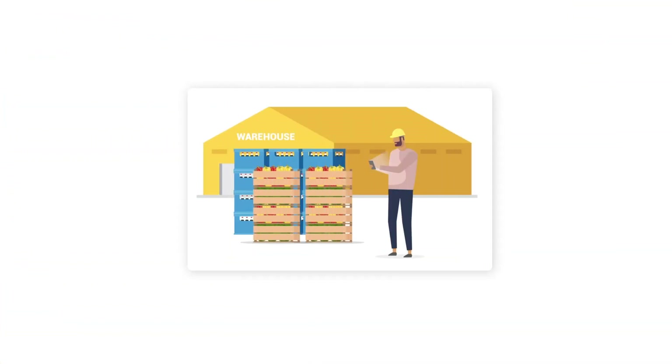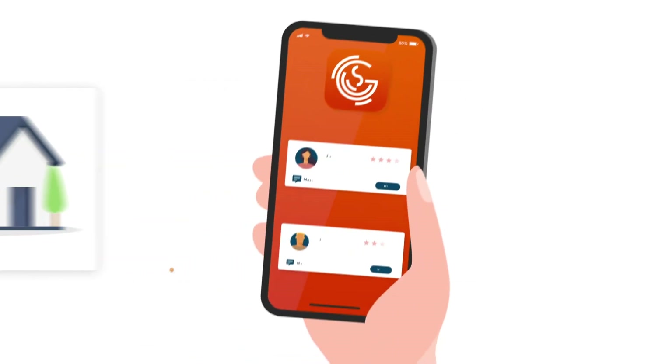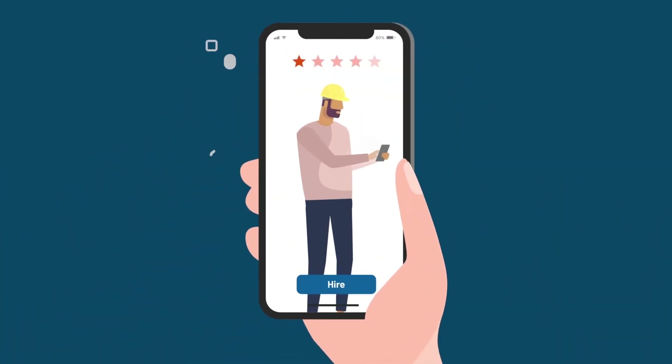From managing and growing a business to completing projects at home, Get Workers instantly connects you to a pool of vetted and reviewed workers for the lowest fees in the industry. We take the hassle and stress out of finding great workers.